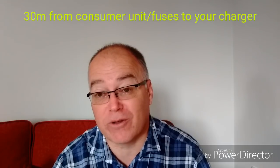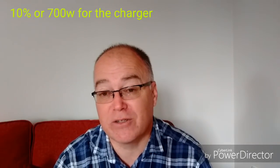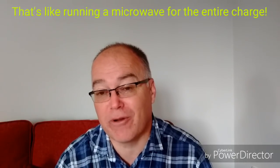Let me give you a practical example. If you have a 32-amp connection for your charger at home, a fast 7kW charger, and a 30-metre cable length using high-quality 6mm cable, with the car connected - this is what you'll consume extra over those 7kW. 3W for the Zappi charger, 180W for the 30-metre cable run, and roughly 10% at the car for the onboard charger - that's another 700W. So 883W of electricity are being consumed in the process of charging your car - those are being lost.